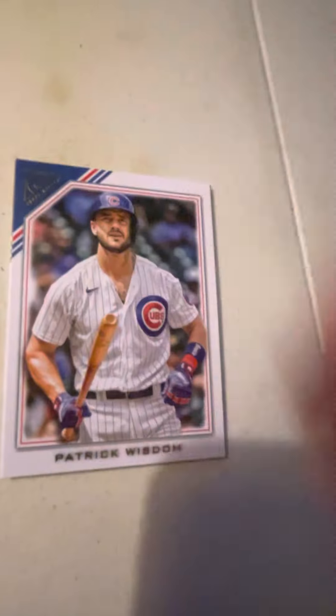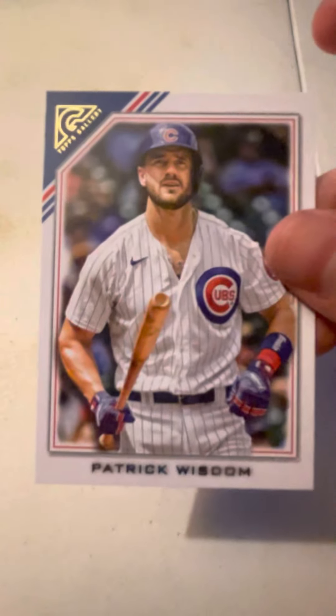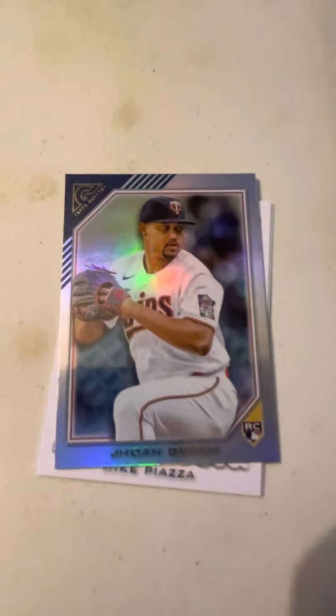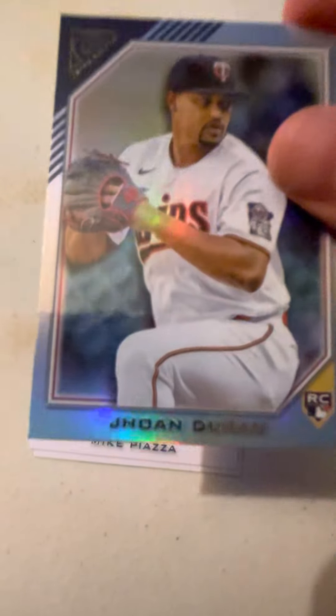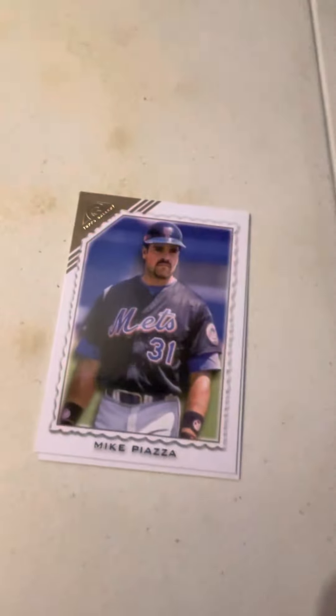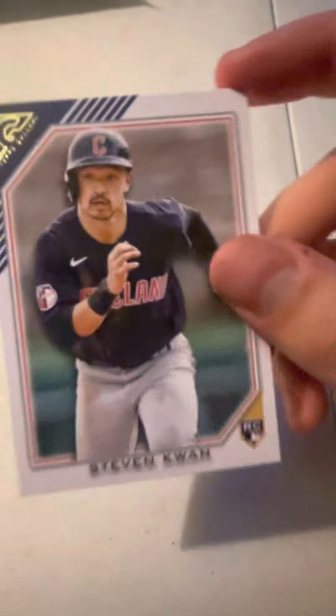Last pack — what are we going to find? Hopefully something good in here. Patrick Wisdom — what is your wisdom? That's a good joke. Colorful — Johan Duren. And we got Mike Piazza. Cool. And Stephen Kwan.